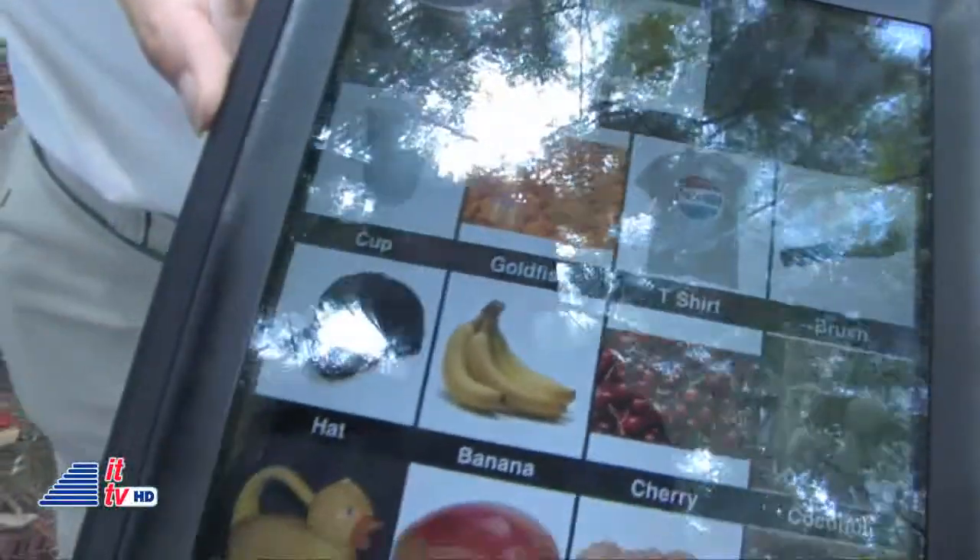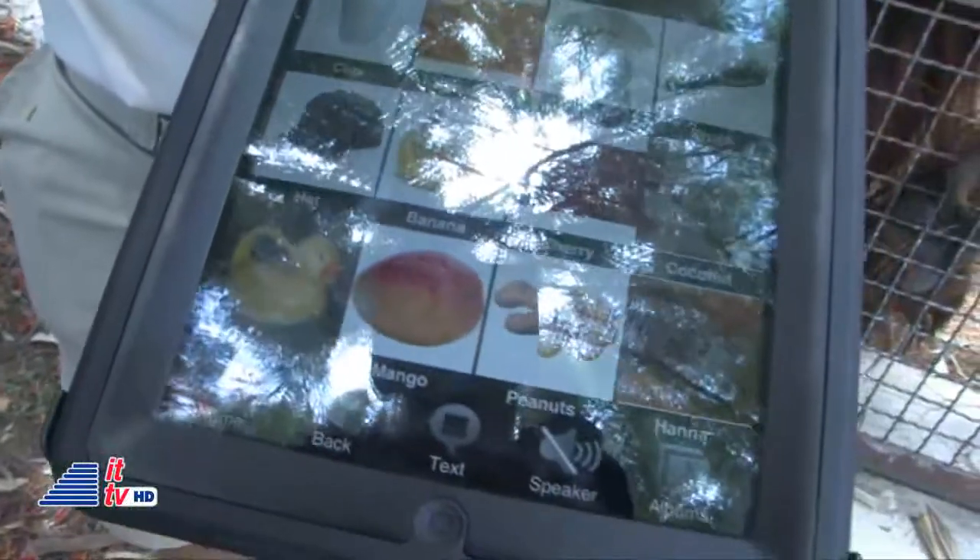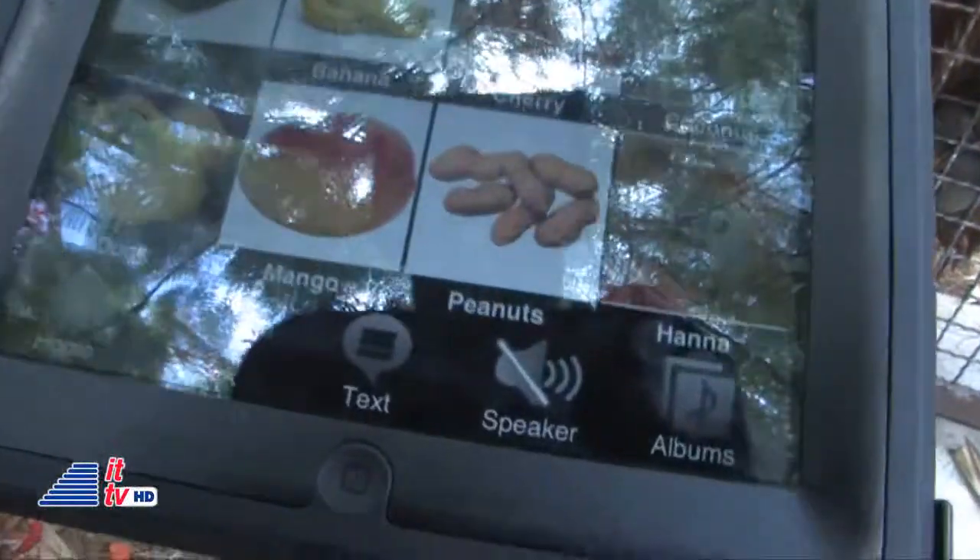Our main goal with the iPad is we're going to put a variety of fruits and vegetables, and then we're going to ask them to identify what they would like for lunch or for dinner. So what we're doing is we're giving them a choice and a voice.